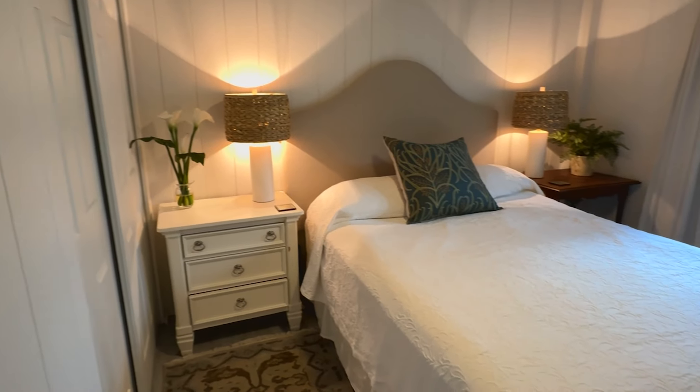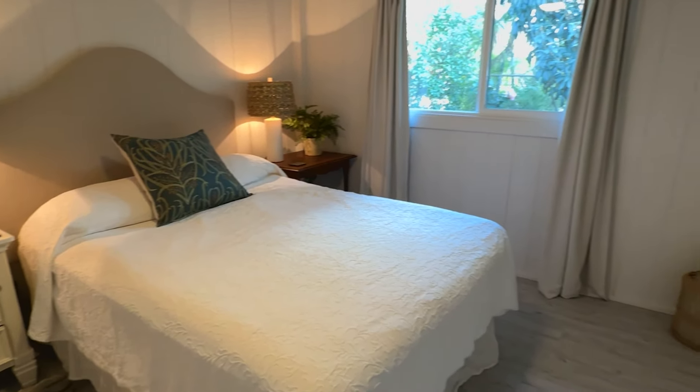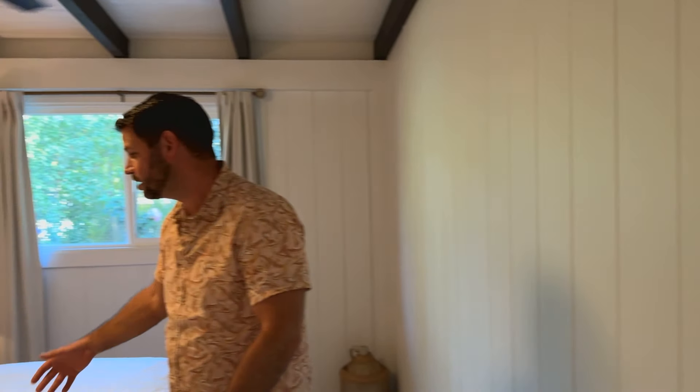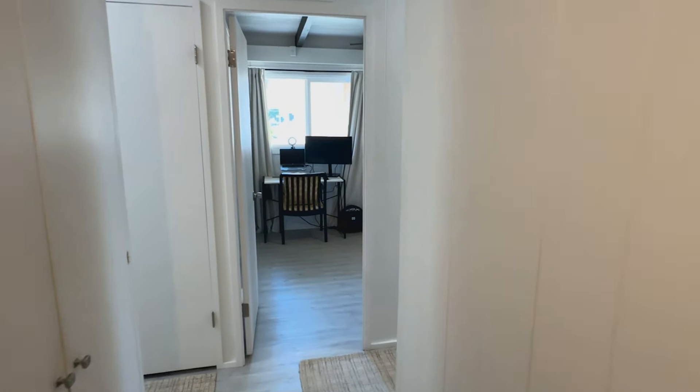Coming down the hall, the first bedroom is here to my right. All the rooms are equipped with ceiling fans and are pretty spacious — comfortably fitting a queen size bed with a nice sizable closet, as well as a full size washer and dryer. Here to my left is the second bedroom, another sizable room.